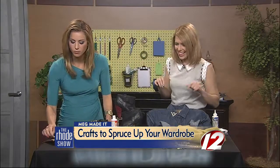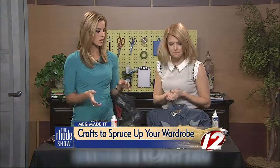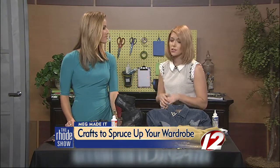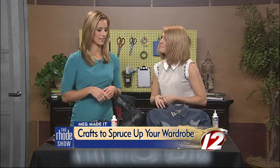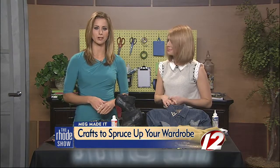We'll continue working on that and we'll make sure we show you the finished product. Those are great ideas — because you have old clothes and you want new ones but don't have the money. Now you're turning them into your own. Buy a piece you love if you love it at the store, but also use items already in your closet and take things you're not using anymore from your jewelry boxes. If you missed any of these tips, we're going to post them all on our website — just go to WPRI.com and click on the Roadshow.